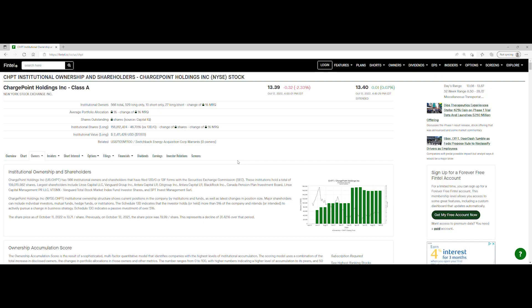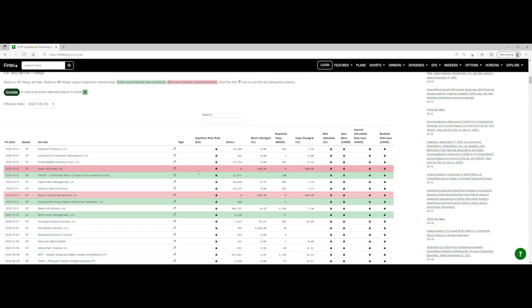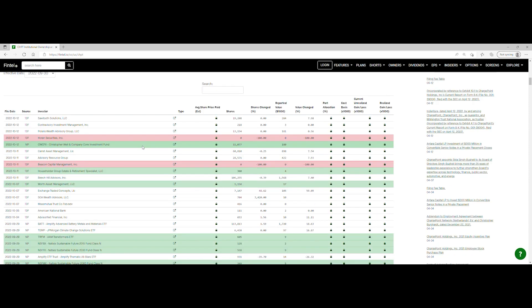Let's move on to the short interest. We're going to take a look at the recent institutional ownership and short interest information for ChargePoint. Scrolling down — green rows indicate new positions while red rows indicate closed positions. For the 12th, we have Haran Securities Inc. that closed out their positions, and Christopher Whale and Company Core Investment Fund that has shares of 11,077, which is a value of $180,000 — so we could see them loading up. For the 11th, Beacon Capital Management Inc. closed their position, but Householder Group Estate and Retirement Specialist LLC has 300 shares with a value of $4,000.